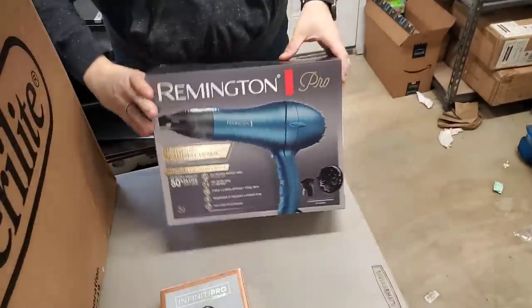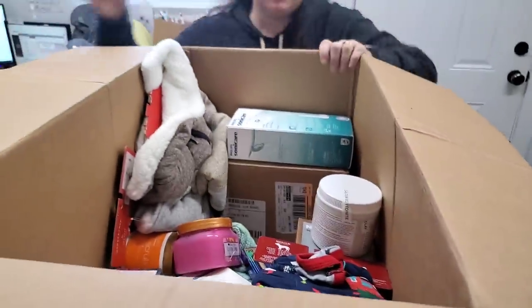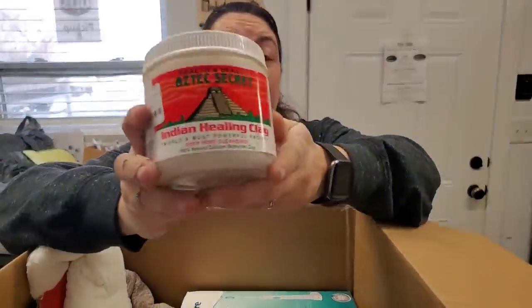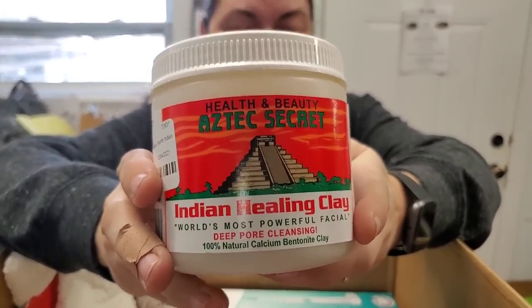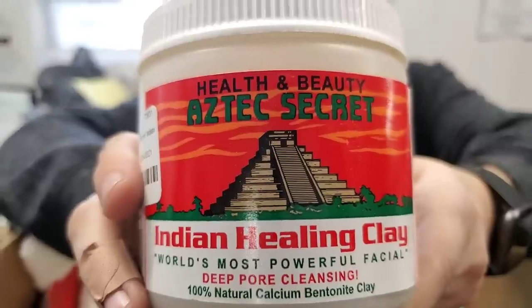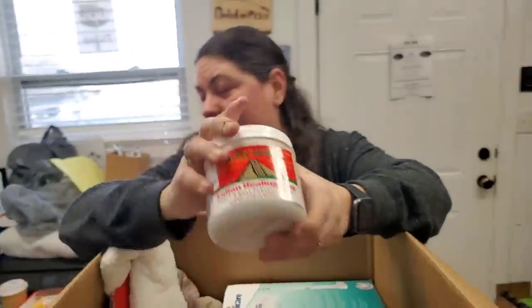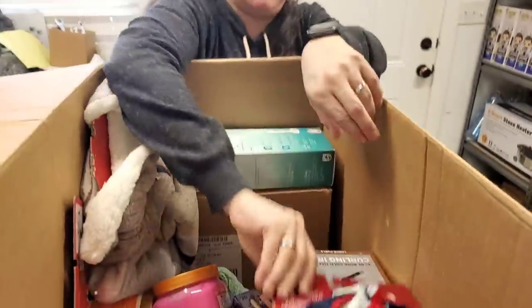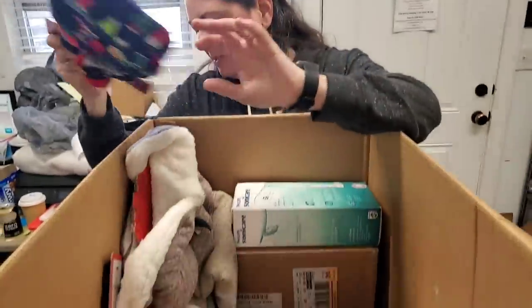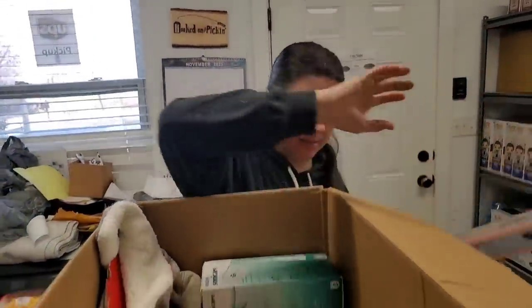Here's a hair dryer — Remington. Health and Beauty Indian Healing Clay. Looks like Mayan — or Aztec? It says Indian though. I am very confused right now. Then we've got some puppy clothes — that usually goes really well for us. We sold all of our puppy clothes already. We have this — this is the second one just like that. Nice.